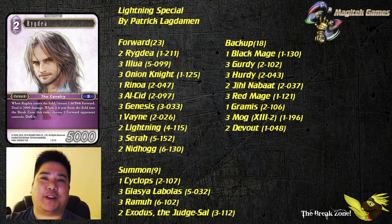Hi everyone, this is Loren coming at you from the Break Zone with another Deck Tech video. This one goes over the Ice Lightning deck that was piloted by Patrick Lagdeman to a top 31 finish at the North America Championship. Patrick was actually featured as the first game of Day 2, so go ahead and check it out — it's a very fun deck.